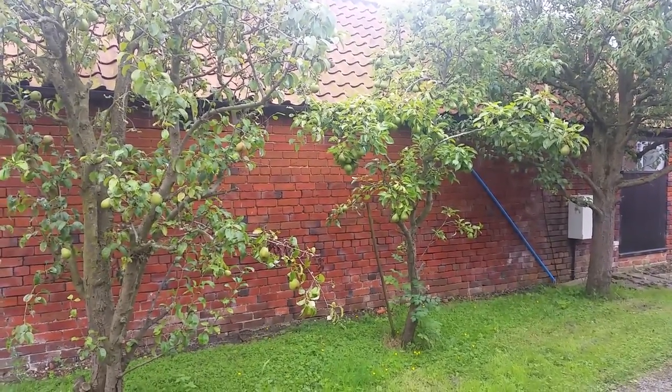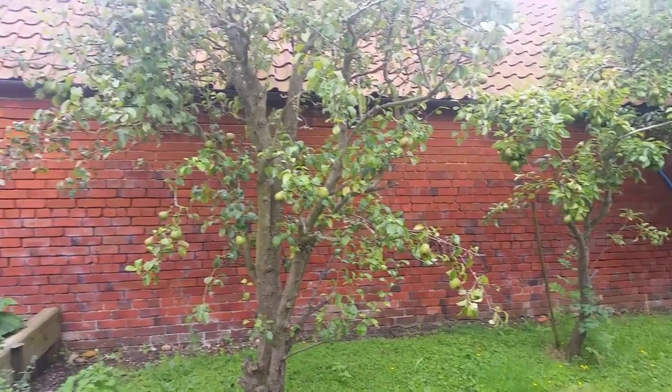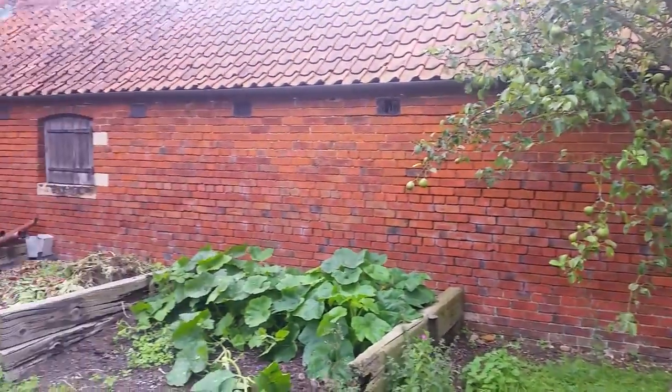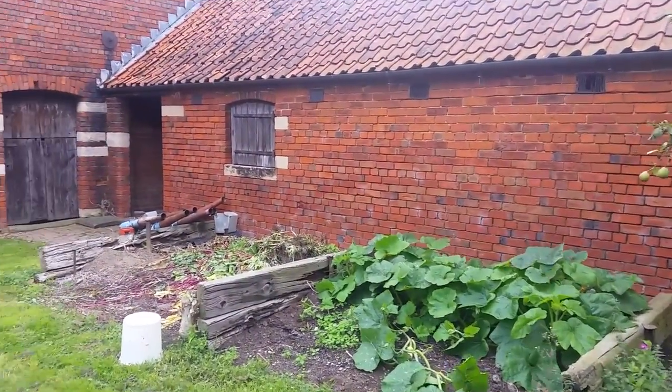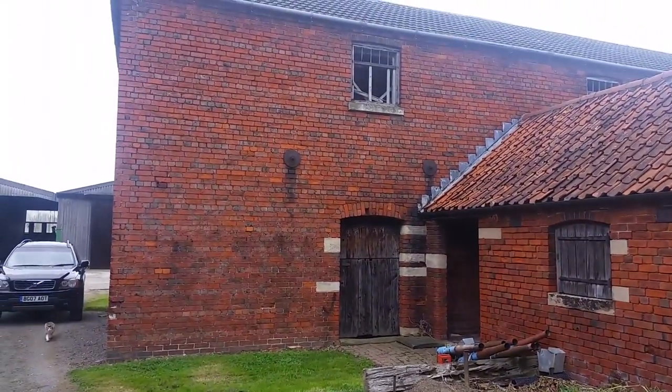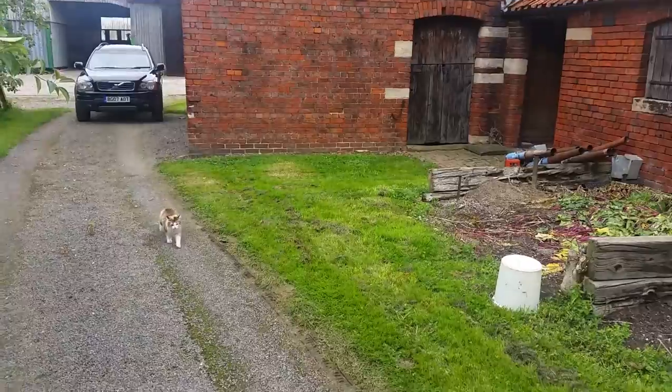Good afternoon, hi there, it's William here speaking from England, from Lincolnshire. This is a little video clip for all my farmer friends in Tenerife. I hope you're all well and enjoying life. I thought I'd just have a little walk around part of the farmyard so you can see the sort of things I get up to.